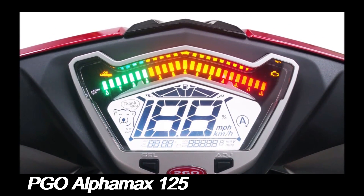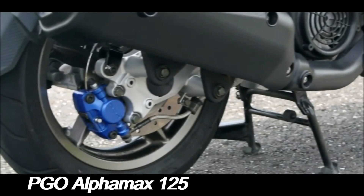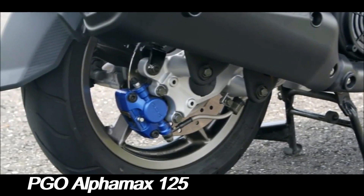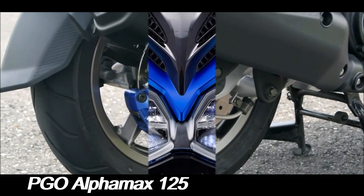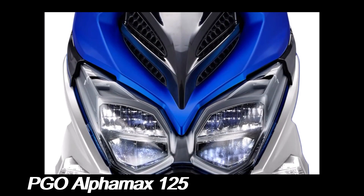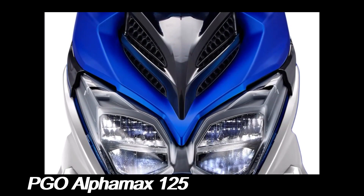In terms of technology, the PGO Alphamax 125 is equipped with several modern features that enhance both safety and convenience. The scooter comes with a digital instrument panel that provides clear information about speed, fuel level, and other essential metrics.